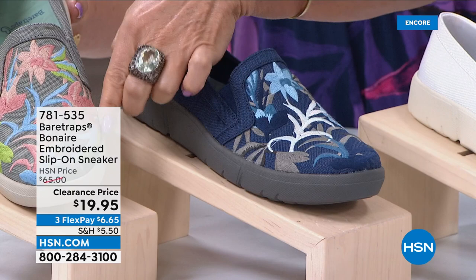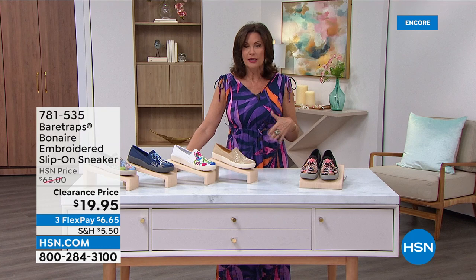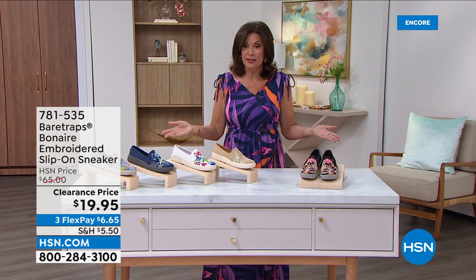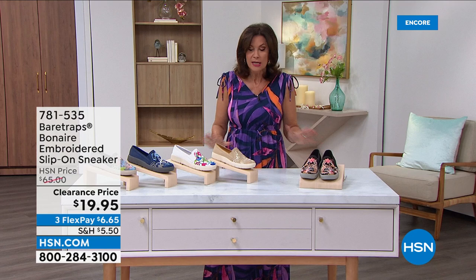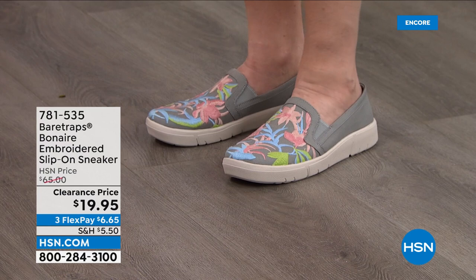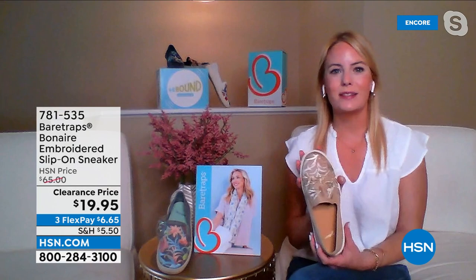At $29.98, this is your day to do it, especially with five flex payments — that means you get this home for just six dollars on your credit card. Two pairs is twelve dollars today. You will live in these, walk in these, look good in these, and most importantly feel good in these. This style is going to be eye-catching — you are going to get compliments. Many women who've taken this style home have said it's feather-lightweight and once you step in you feel that ultra-cushioned footbed.